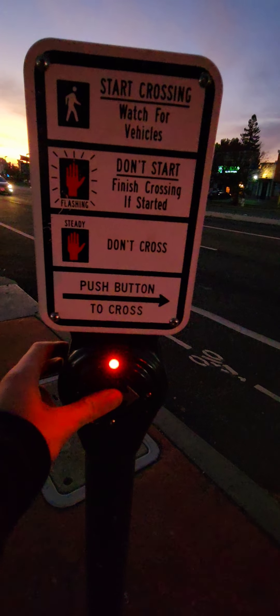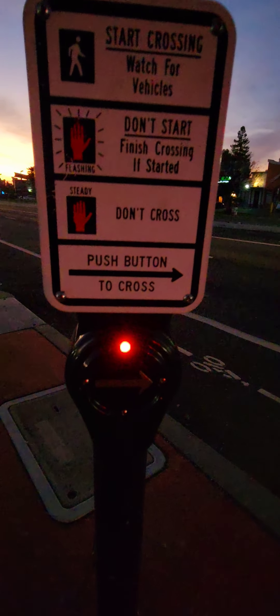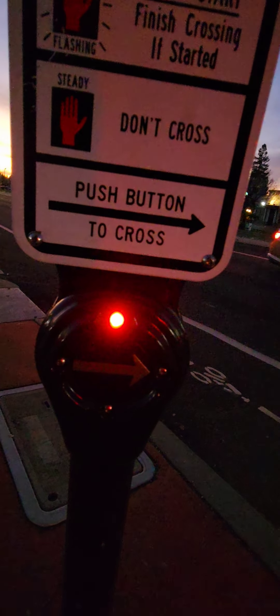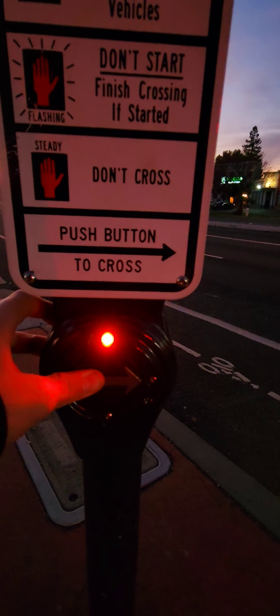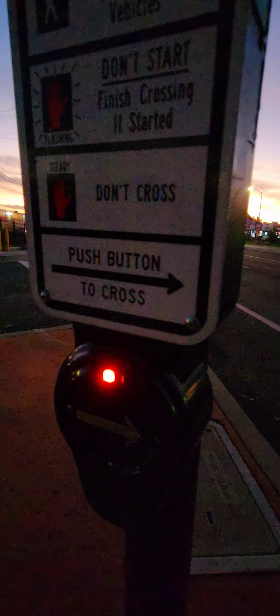Wait to cross Fulsome Boulevard at Bradshaw Road, traveling north. Wait. Wait to cross Fulsome Boulevard at Bradshaw Road, traveling north.